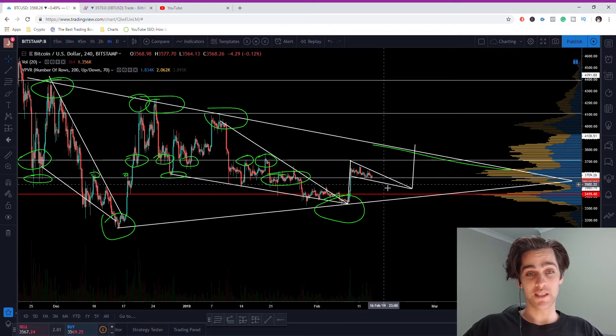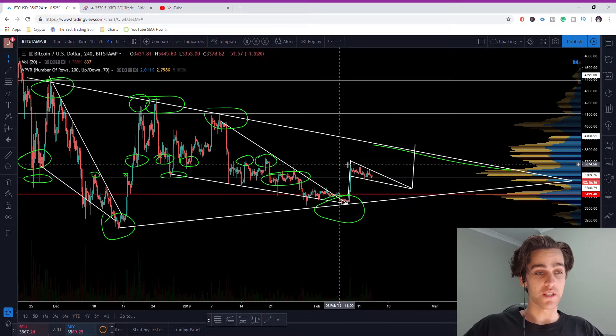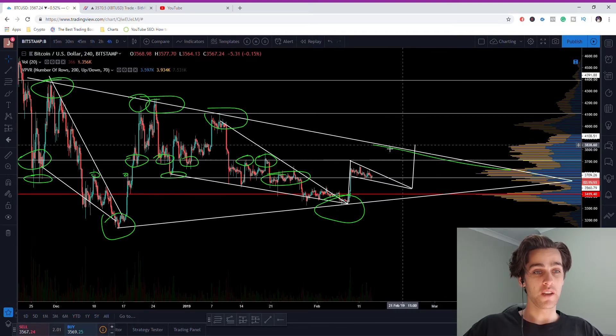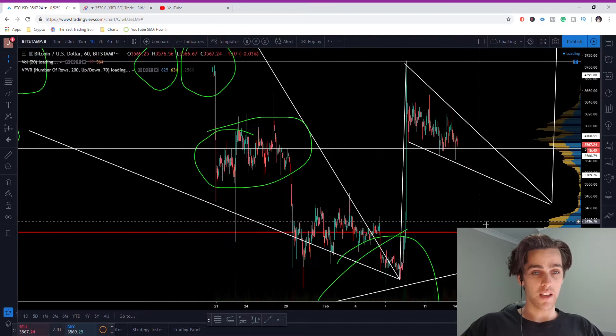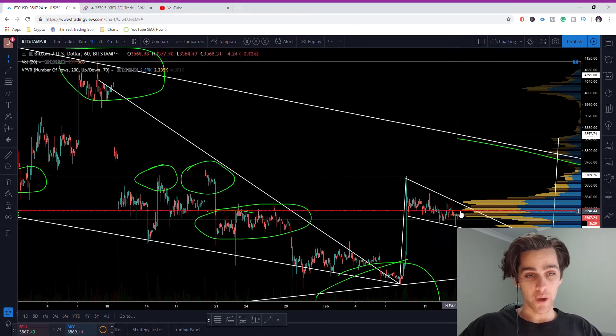Price is just staggering sideways — there's not too much going on. I've been in a long since down here, took some positions, and just took some profits here. Really, all there is right now is to wait and see whether we get a break to the up or the down. A break to the upside would likely see us rise quickly to the 3700 level, then face resistance. The next resistance level beyond that would be around here. In the shorter term on the hourly, I just believe we'll be ranging within this descending wedge for the next few days, waiting patiently for a proper confirmation.